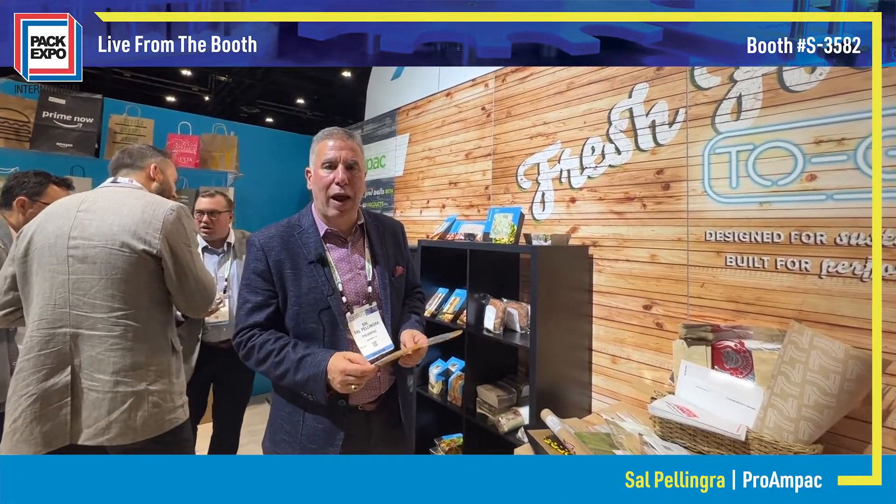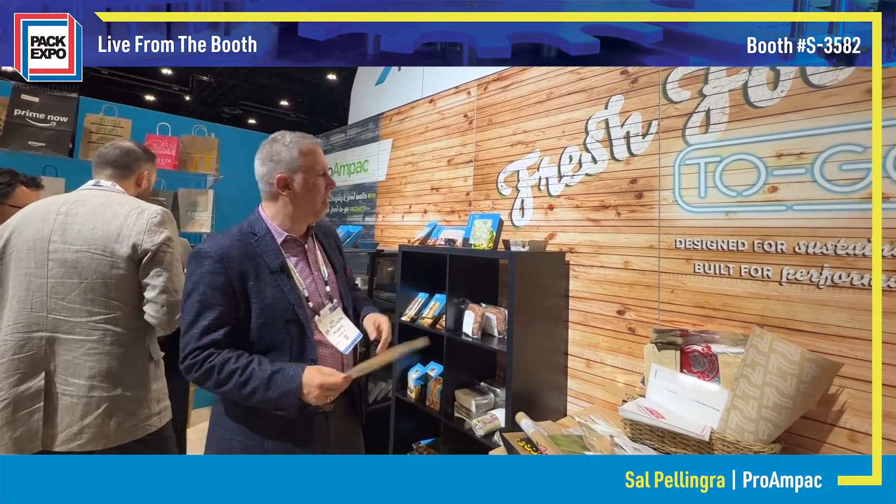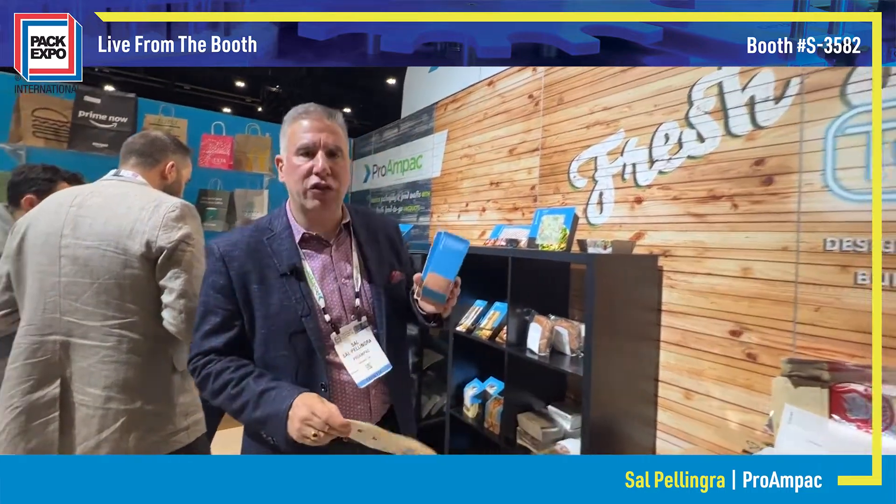Hi, this is Sal Palinger from Pro Ampac and we're highlighting our fresh food to go technology. This is a great technology to reduce the amount of packaging materials, and also to make them more recyclable.